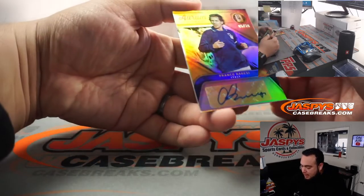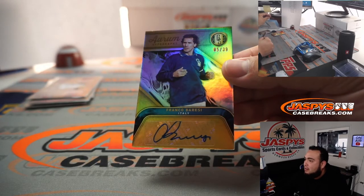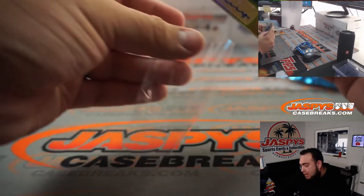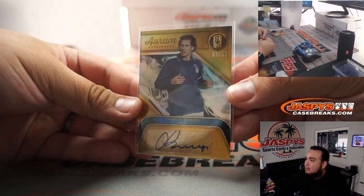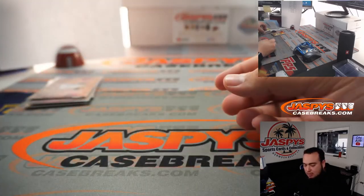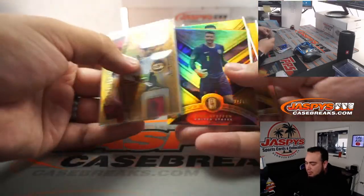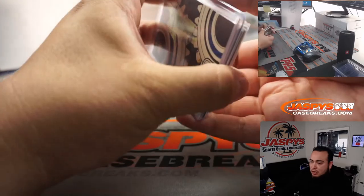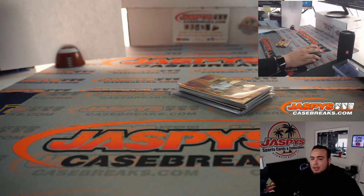And the last one is a Franco Baresi autograph — five out of 39, Orem autographs from Italy — spot five going to Robert Runkle. And there you go, your three hits. Couple base cards, very nice RNB style. One more box left guys, that's the last one of the case. I'll put that up right now — number 32, JaspisCaseBreaks.com.